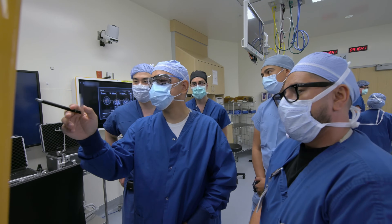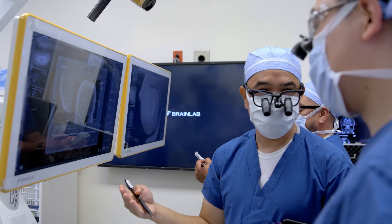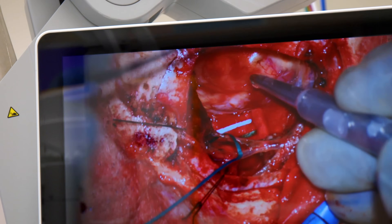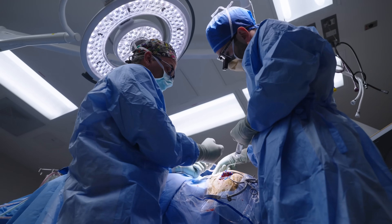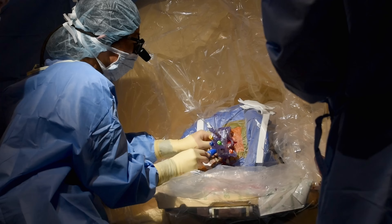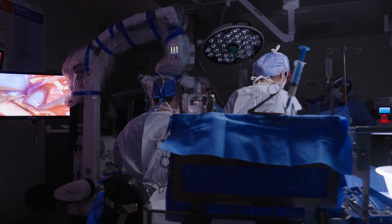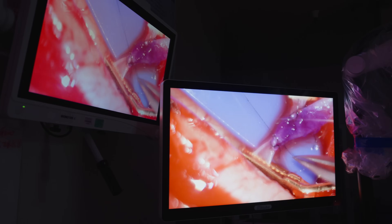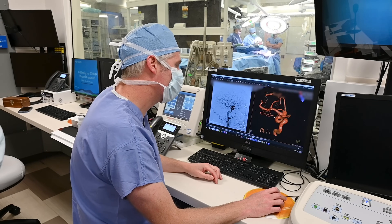Residency is like an apprenticeship. You spend time every day working really closely with faculty — folks that are at the very top of the field. We call them top guns in neurosurgery because they really have achieved the highest level of academic neurosurgery in the fields of tumor surgery, vascular, spine, and functional. You're going to learn the ins and outs, the tricks of our trade. This is what prepares our residents to be some of the best that come out of the program onto the job market, and they're highly coveted from other programs looking to build academic programs themselves.